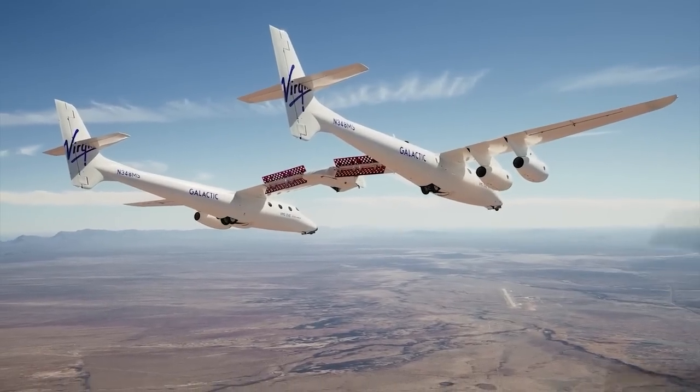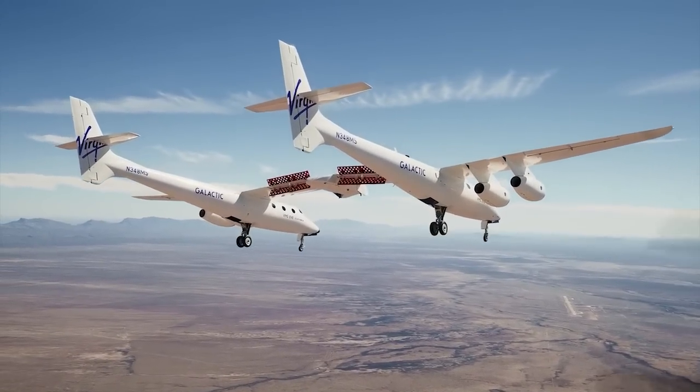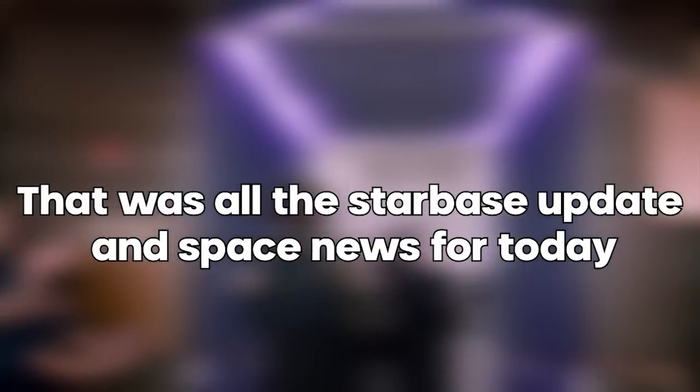With this upcoming mission, Virgin Galactic aims to demonstrate the accessibility of space for a diverse range of individuals, inspiring others to reach for the stars regardless of any challenges they may face. That was all the Starbase update and space news for today.